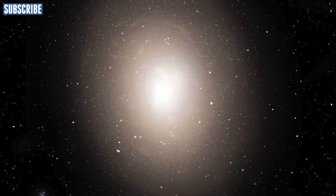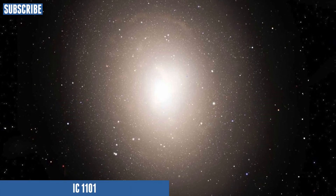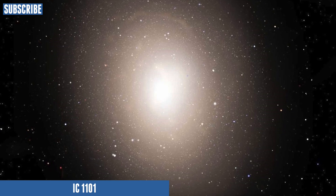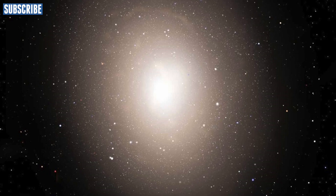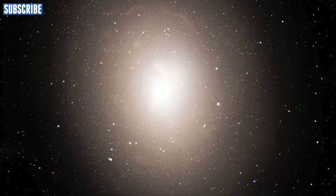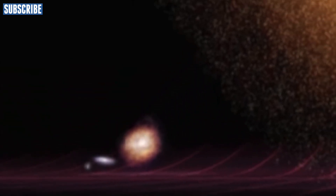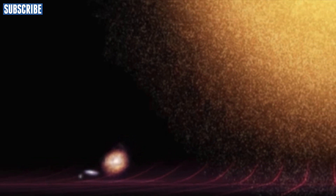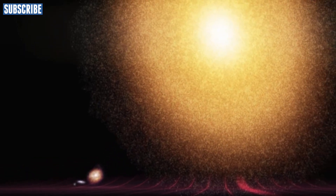Elliptical galaxies can be so large that they can actually dwarf our galaxy. For example, this is IC 1101, and it is one billion light years away from Earth — it is the largest known galaxy in the universe. As you can see by the image, our galaxy is the smallest one on the left, that is Andromeda on the right, and that is IC 1101.